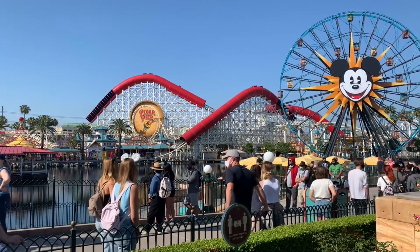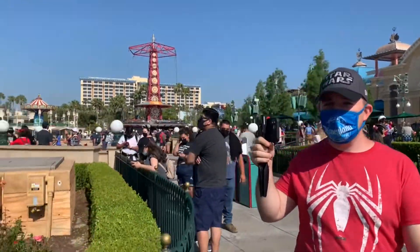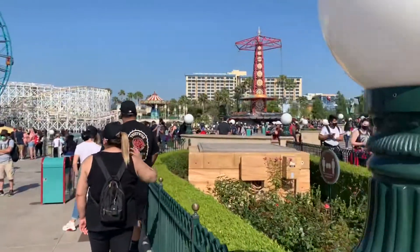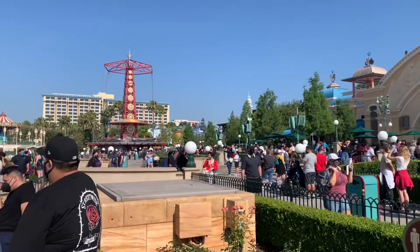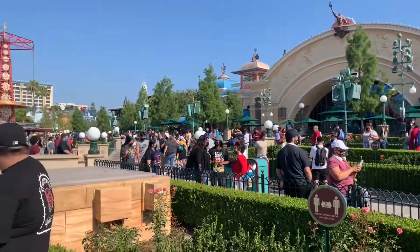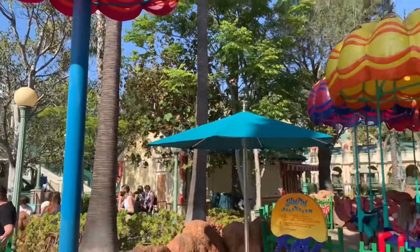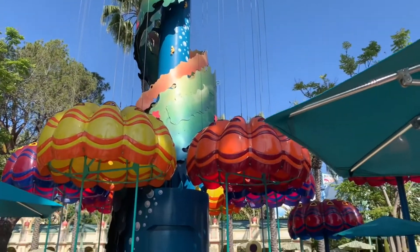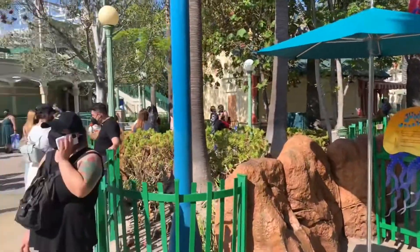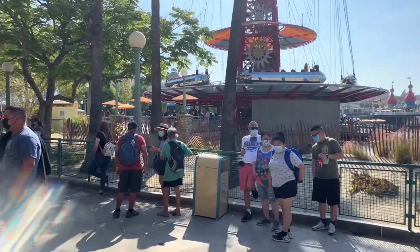I've been in line for probably a little over half an hour, close to 40 minutes. I'm here with SoCal Disney Dad — he's currently live streaming. We're kind of in it for the ride, you know? That's the first time we moved in probably like five or ten minutes. We're all the way down here now by Jumping Jellyfish. I don't know if they added more capacity to the land or just added more spaces in line, but we are quite a ways from Avengers Campus right now.